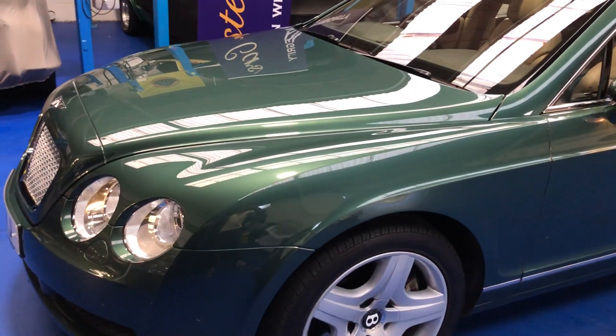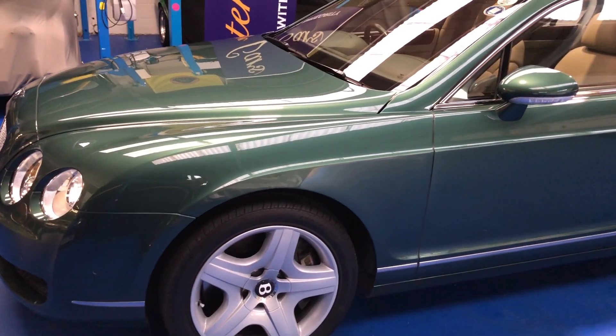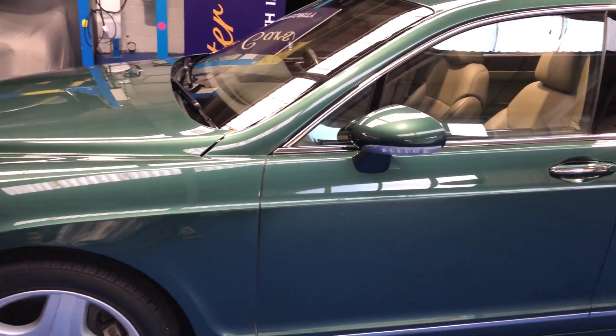Finished in Spruce Metallic with Savannah Main Hide and Laurel secondary.